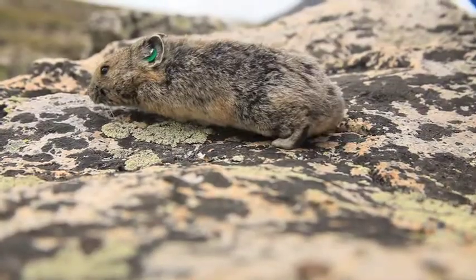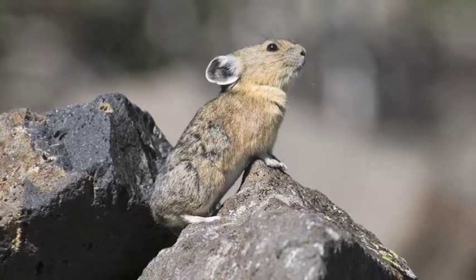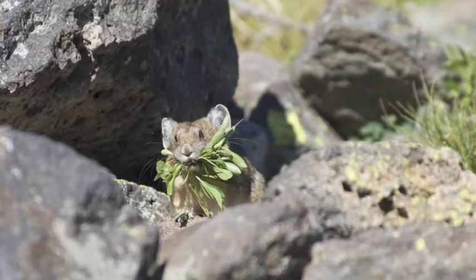The animal I've been studying longest is the American pika. Pikas are closely related to rabbits, but they're a lot smaller, about as big as your fist, and they have absurdly cute rounded ears like Mickey Mouse.